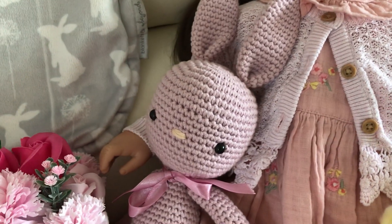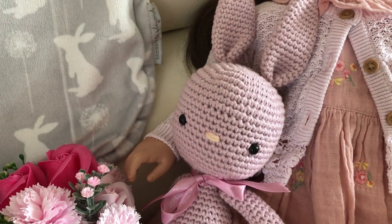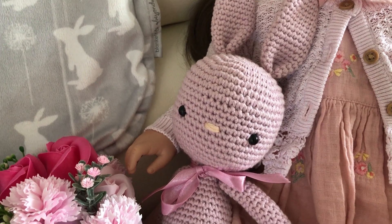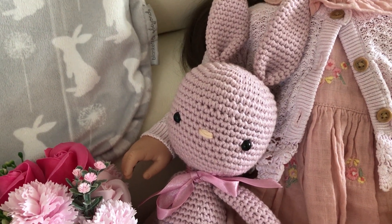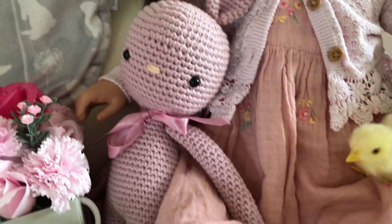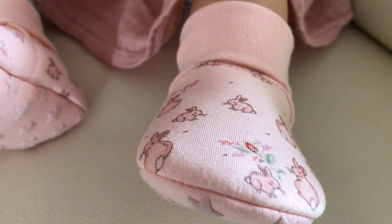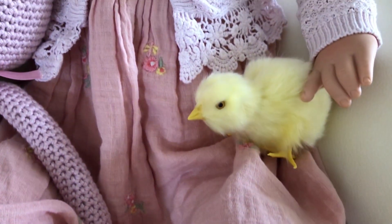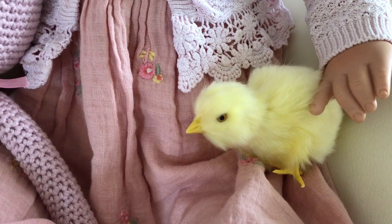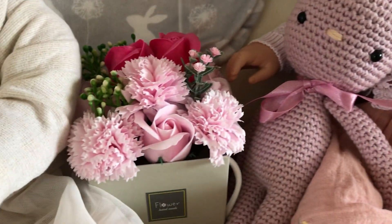Her rabbit — I've been after one of these crochet toys for ages — cost me, can you believe, 50p! She's also got rabbit slippers which cost me 50p as well, and she's holding one of the furry chickens that I found.